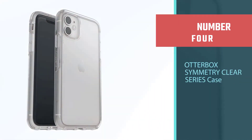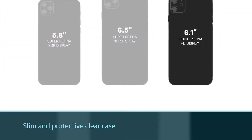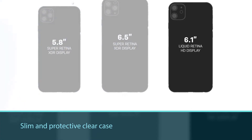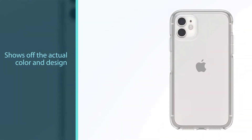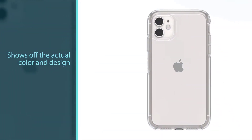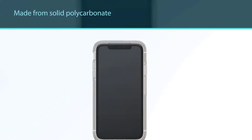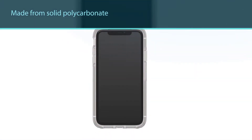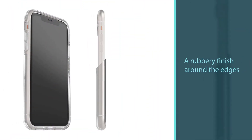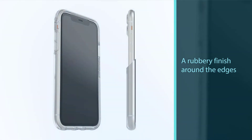Number four: OtterBox Symmetry Clear Series case. Here we have another option from OtterBox. The Symmetry Series features a slim and protective clear case that shows off the actual color and design of your iPhone 11. The back of the case is made from solid polycarbonate and there's a rubbery finish around the edges that offers better grip and bounciness in case of any falls or bumps. Like other series from OtterBox, the Symmetry Series also comes with drop-plus protection, which makes it one of the most durable and protective clear cases for the iPhone 11.